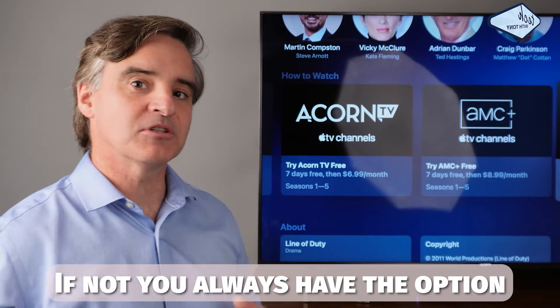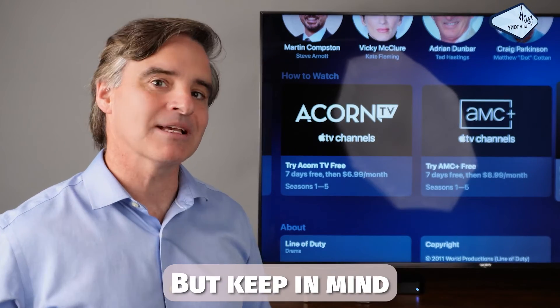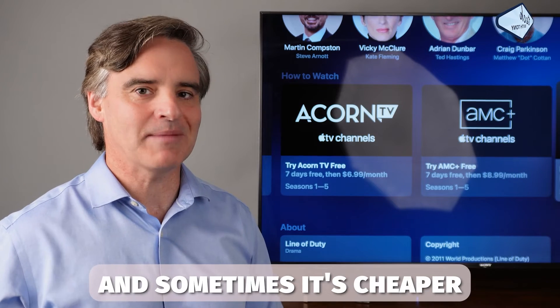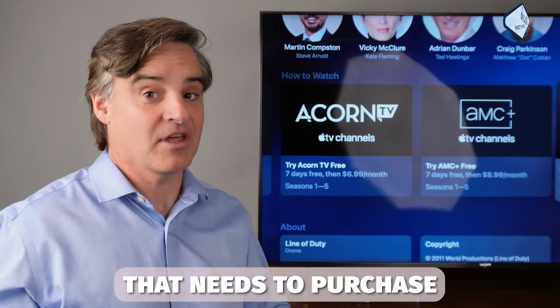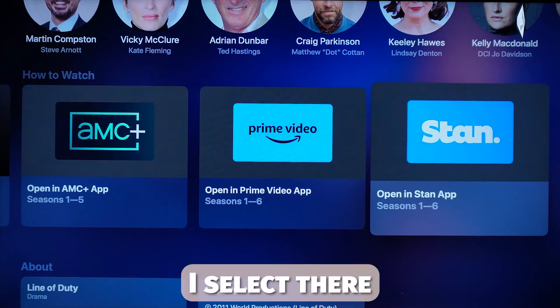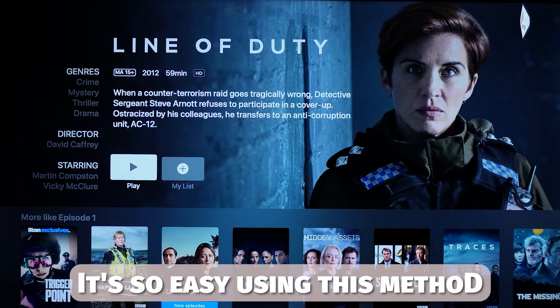If not, you always have the option to purchase through the Apple Store, but keep in mind the price of TV series varies enormously — and sometimes it's cheaper to become a temporary member of a subscription service than to purchase. In this case I'm a member of Stan which appears on the list. I select there and the program is ready to play. Again, it's so easy using this method.